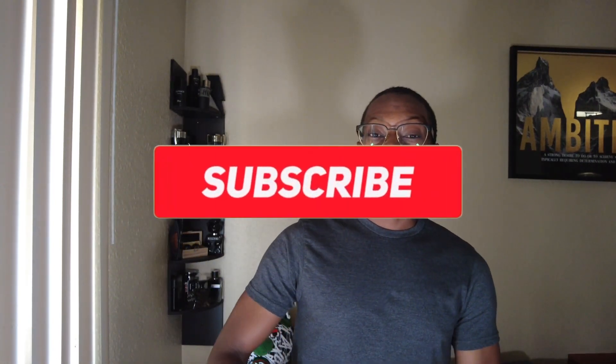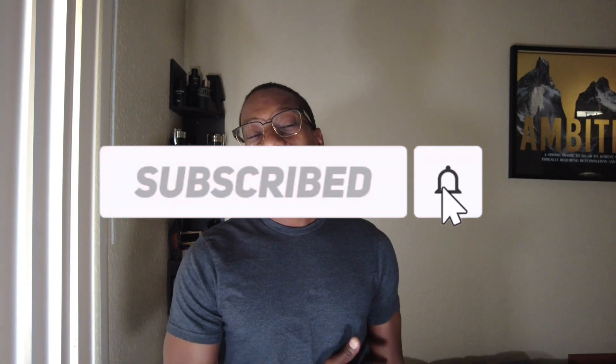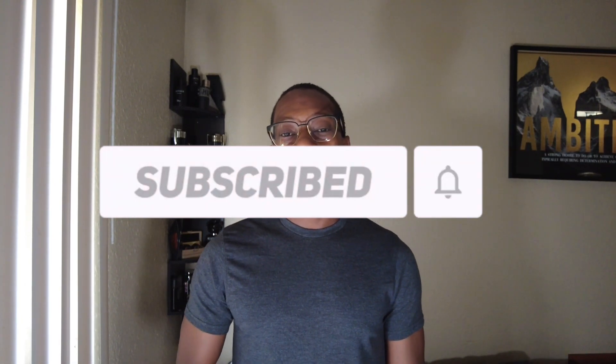Hey everybody, welcome to the channel. To all my OG subscribers, what's good? To everybody that's new to the channel, welcome. Hope y'all having a blessed day. Over here on this side of YouTube we talk about FFL — football, fragrance, lifestyle — so if that's something you're interested in, make sure you hit the subscribe button as well as the bell notification so you can be updated anytime we drop content.